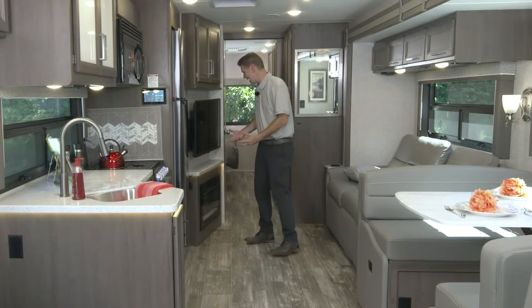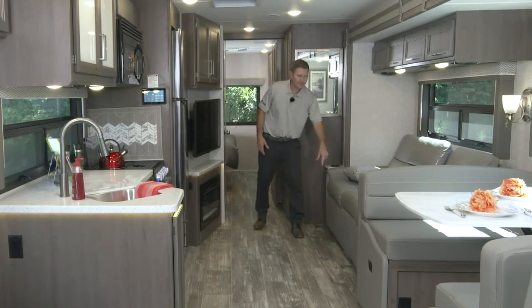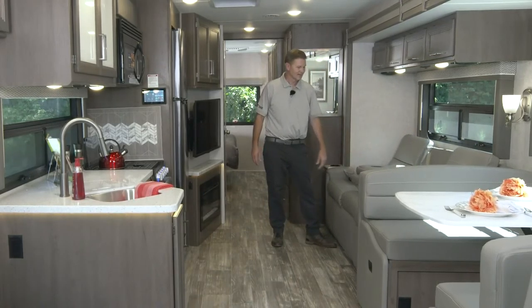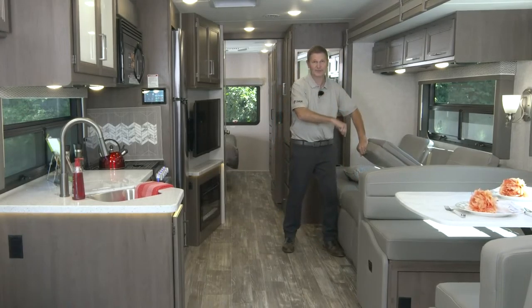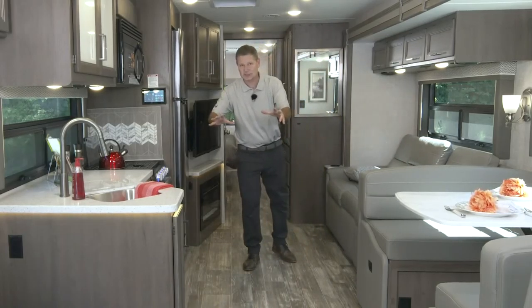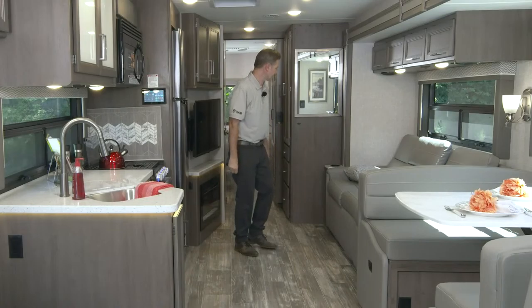As we move back, we've got a little cup holder here. And I want to tell you - this is actually the first time today I've been in a 34A, so you're experiencing all the goodness with me as we work our way through.